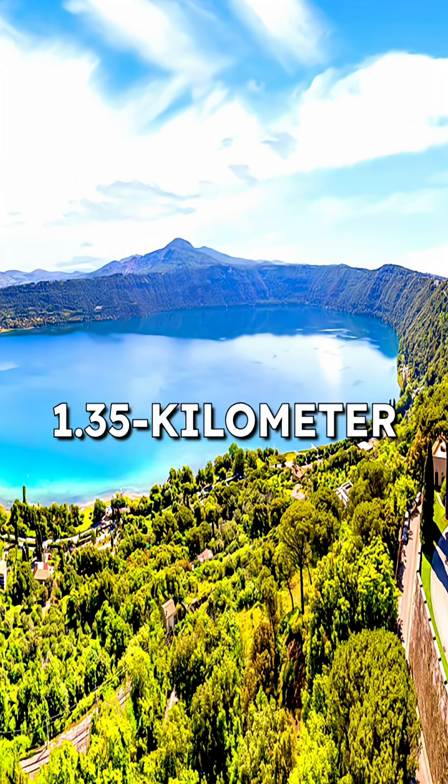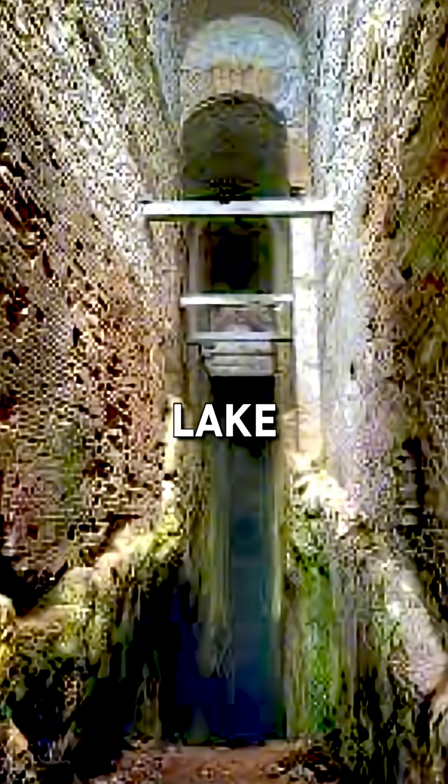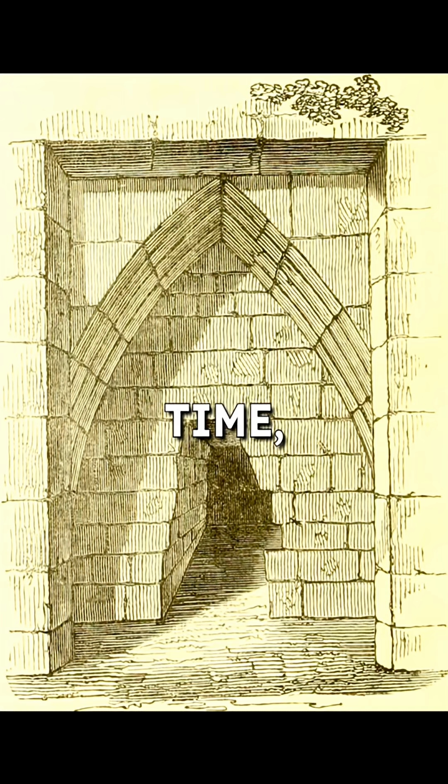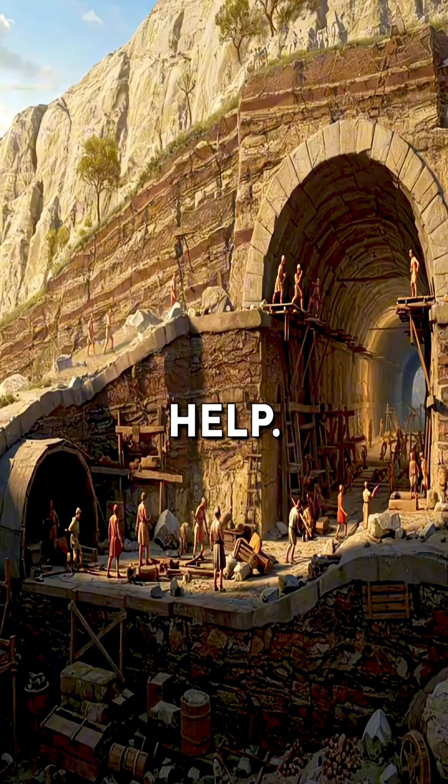The Romans carved a 1.35km drainage tunnel straight through the crater wall of Lake Albano, a volcanic lake with no natural outlet. To speed up the work, engineers began digging from both ends at the same time. But keeping the two passages perfectly aligned was a serious challenge, so they turned to the sun for help.